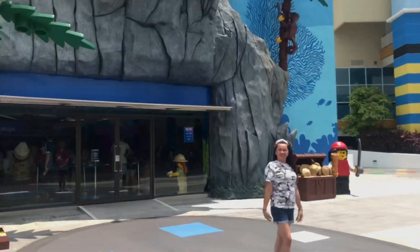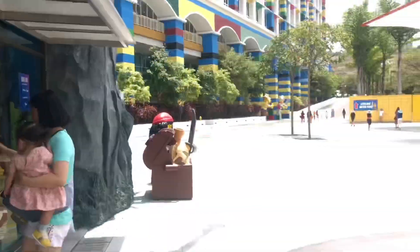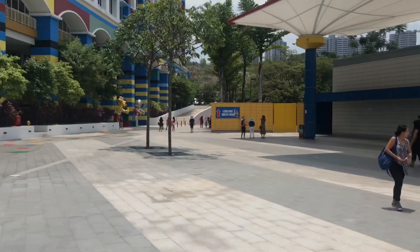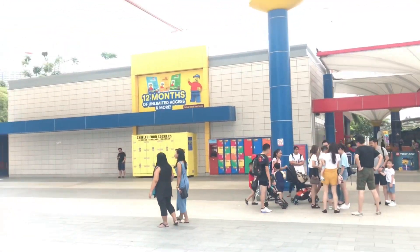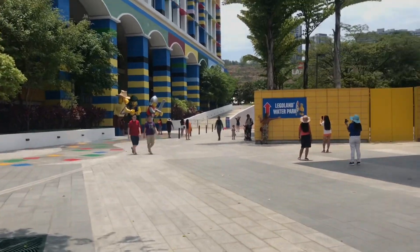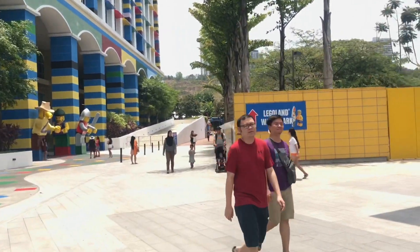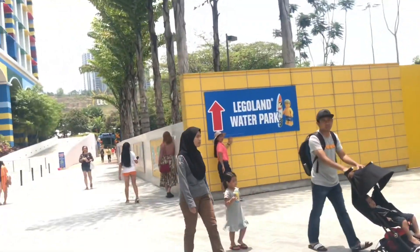Yes, Legoland Malaysia. As you see, this is Legoland Malaysia. It's a nice place to be. We are here to see the Legoland pictures.